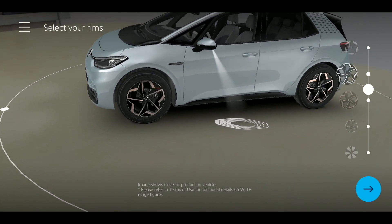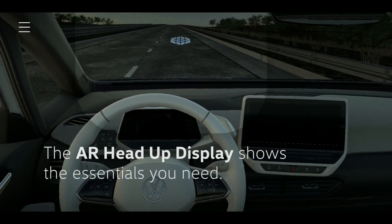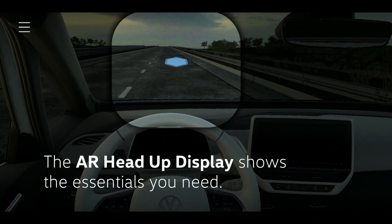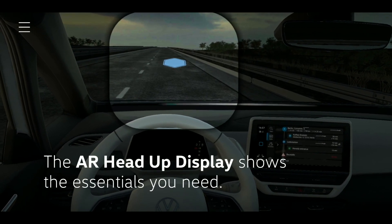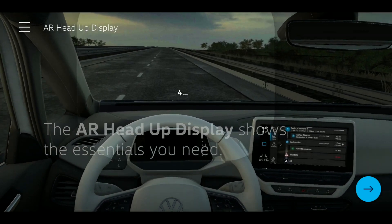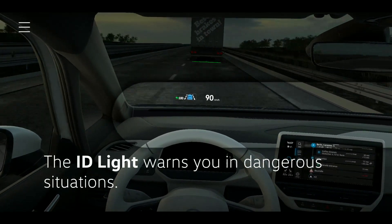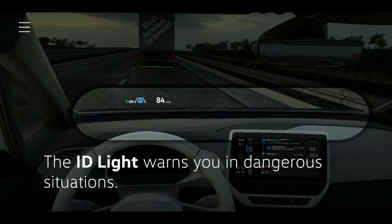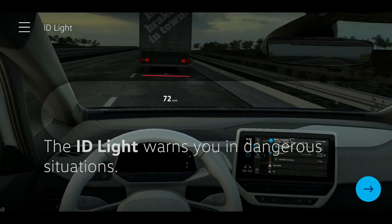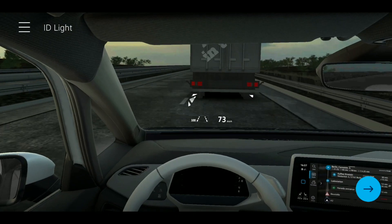After customizing their ID.3, users are guided through a tour of many of the novel features of the ID family, such as the augmented reality head-up display, the ID light, and various other highlights.